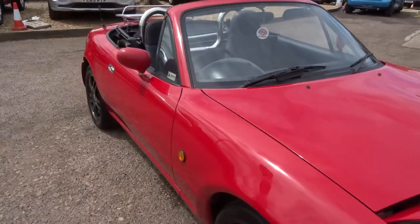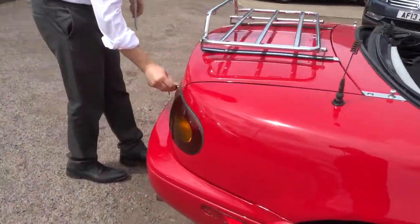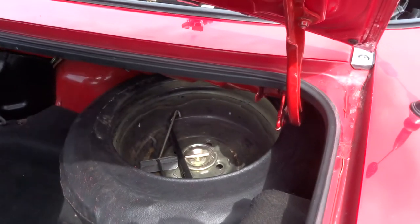Let's have a look inside the boot. So we've got the spare wheel just there, then we've got the cover, and a decent sized boot as well.